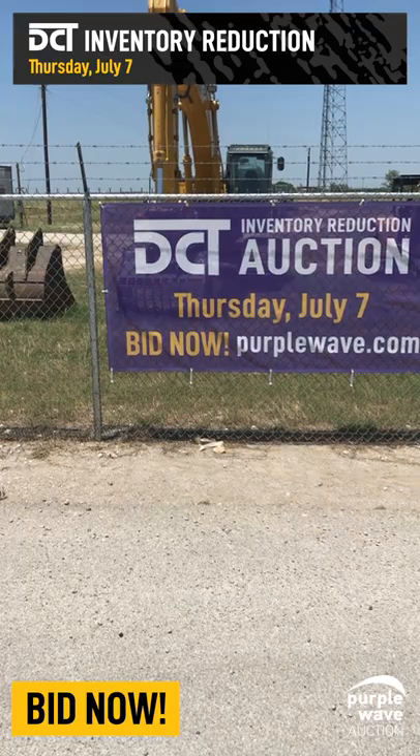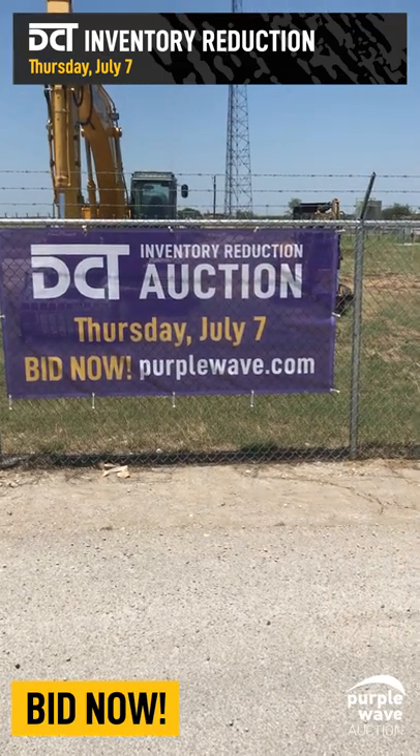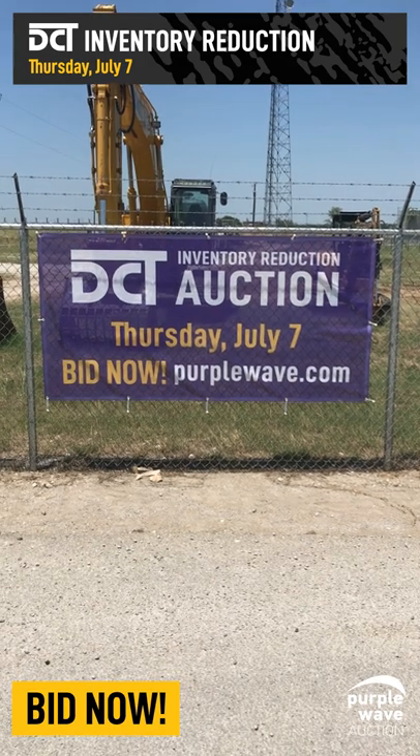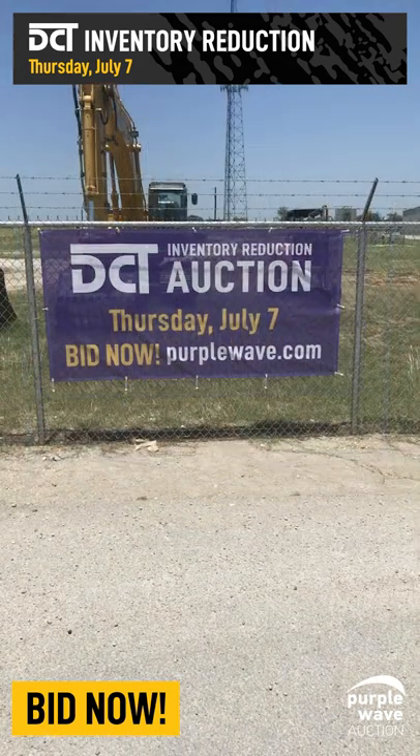We will have an open inspection on Wednesday, July 6th in Decatur, Texas, and the auction will take place on July 7th starting at 12 p.m. Central Time. Please bid now on purplewave.com.